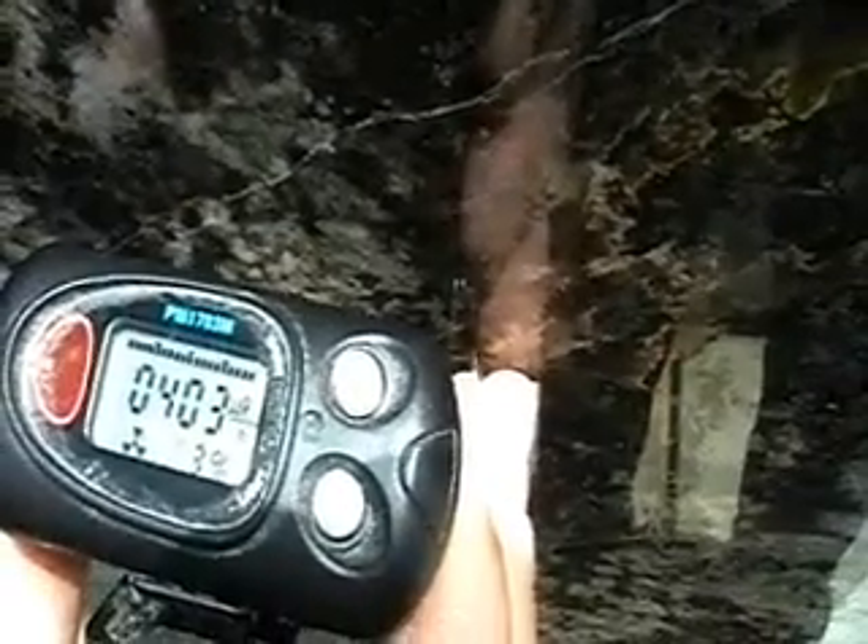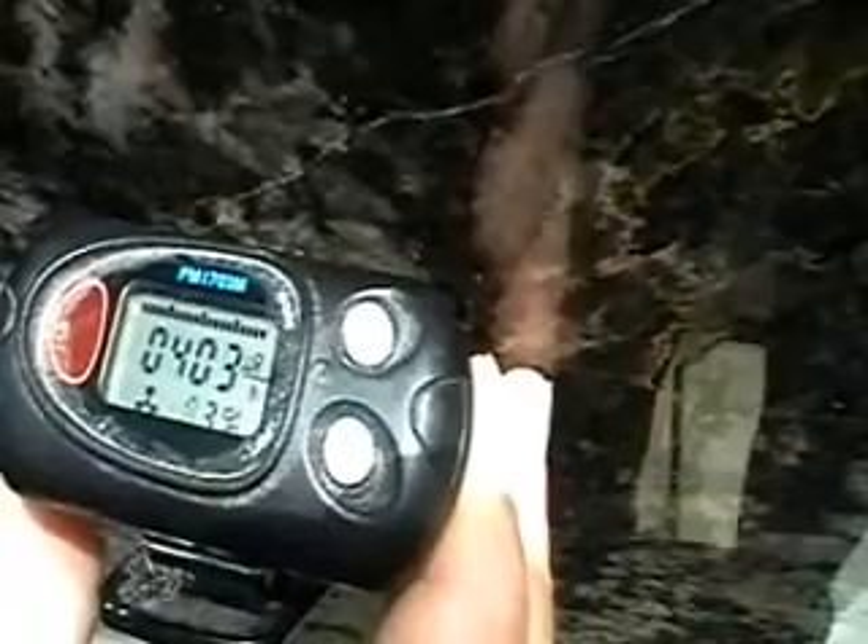You see that nuclear symbol? That means danger. In the car a while ago, background radiation was four microRems. Now it's 400, so we're over 101 times background radiation.